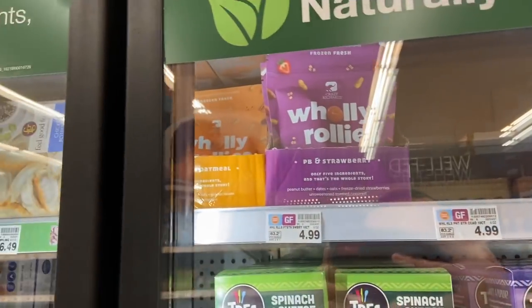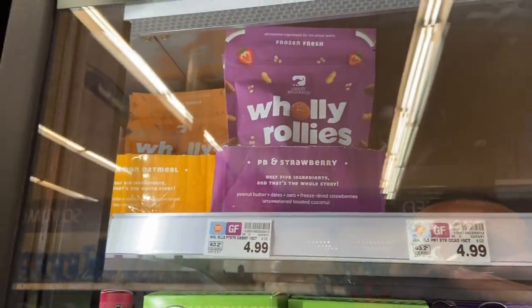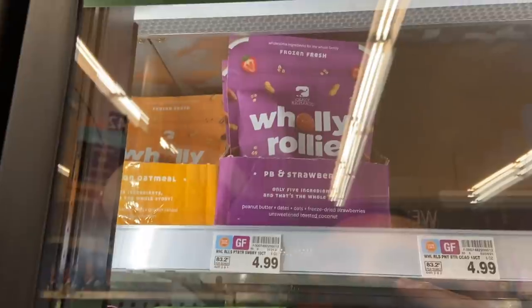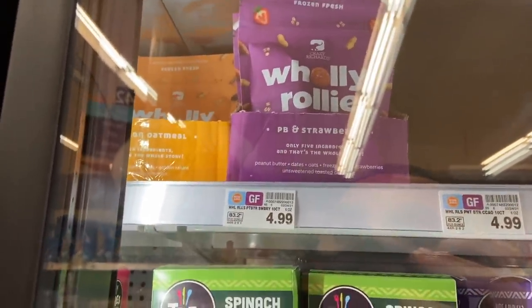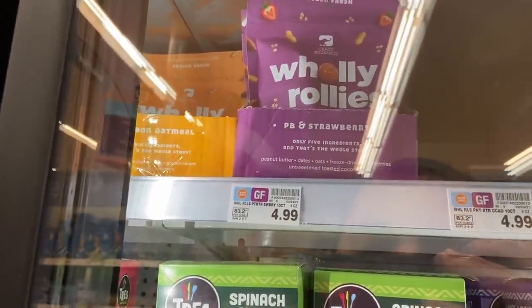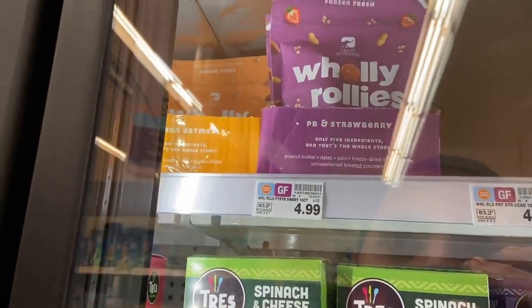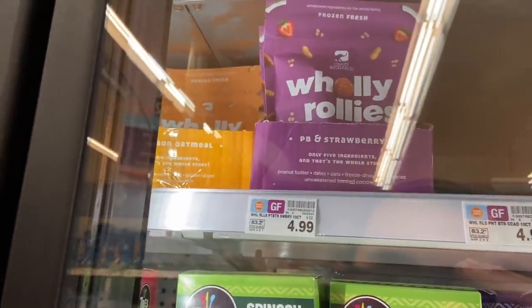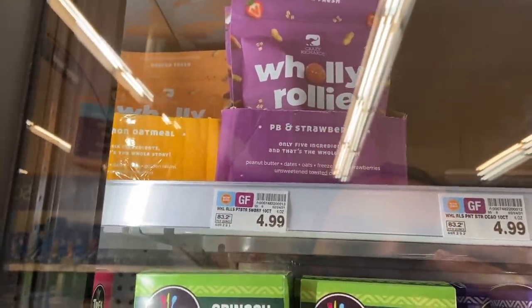A really cheap deal on these Wooly Rollies — they're $4.99 here at Kroger. And there is a Kroger cashback rebate to get back $4.99 on two. So buy two — it's $9.98 — get $4.99 from KCB, we're down to $4.99 for two. Then Ibotta has a rebate for $1.50 back, and since you're buying two you'll get that back times two. So it comes down to $1.98 for two of these, or $0.99 each — really decent price.